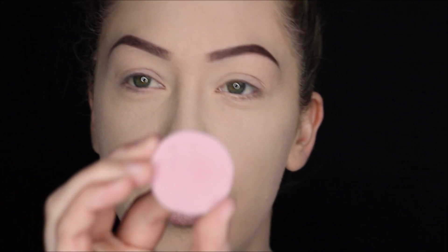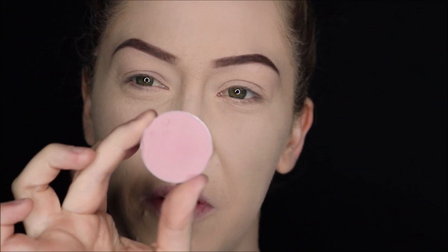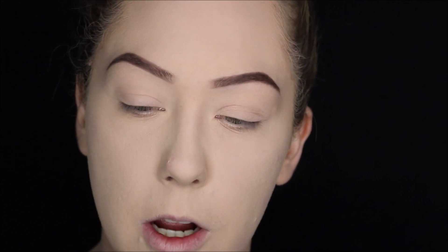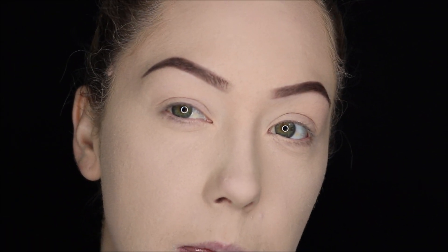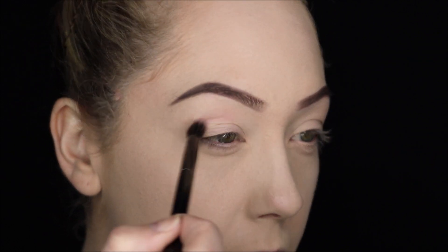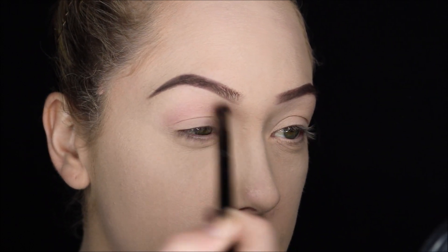I'm going to take this purple shade here — I don't know the name of it, but any kind of light matte purple works well for a transition shade. I'm just going to apply this with a fluffy brush. And because I have a hooded eye — an extra flappy bit of skin there — I'm just going to apply that above my crease, and this is going to be where I'll put this first color.